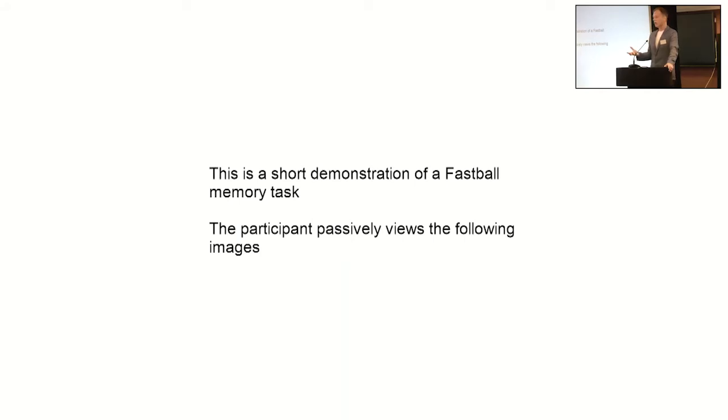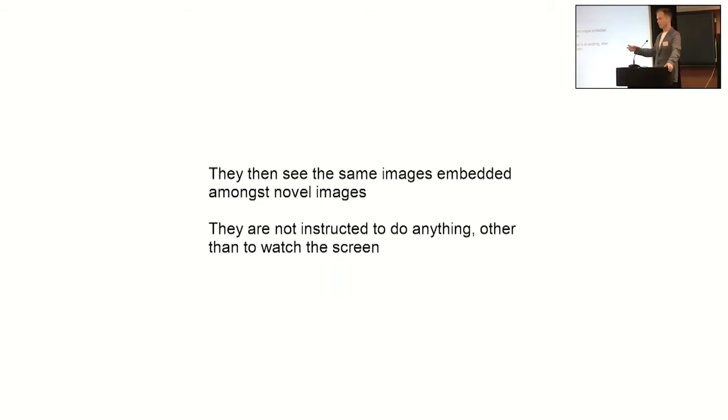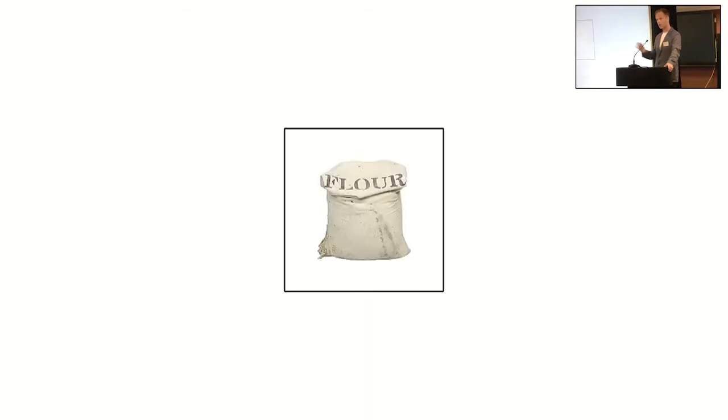While someone is wired up to the EEG cap, we ask them to watch an image stream presented on a computer or tablet. Hopefully this video will play and give you an example. This is a very short task — it takes just a couple of minutes. The first thing we ask people to do is passively watch the images that appear on screen — the wok, the water wings, and the jammed heart. They then see a stream of images while wearing the EEG cap where these target images reappear at periodic intervals. They're not asked to do anything — they simply passively watch.